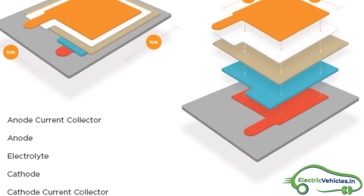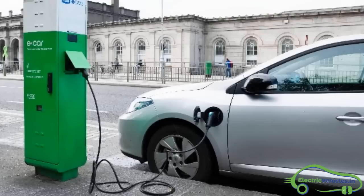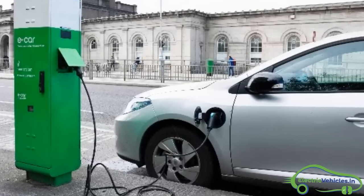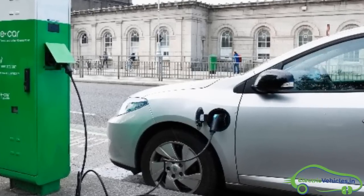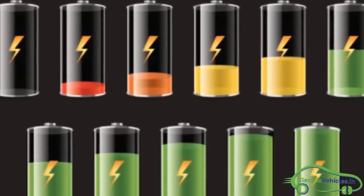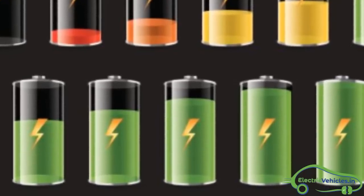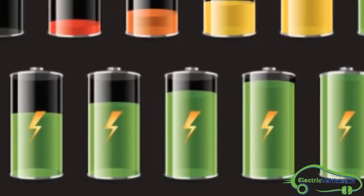A normal liquid electrolyte battery separator comes with 20 to 30 micron thickness, whereas solid-state batteries can decrease the separator distance down to 3 to 4 microns. Solid-state batteries can also charge six times faster than liquid-state batteries.